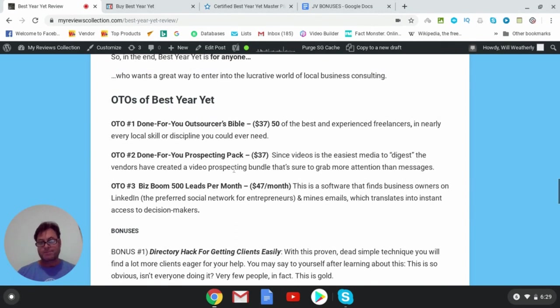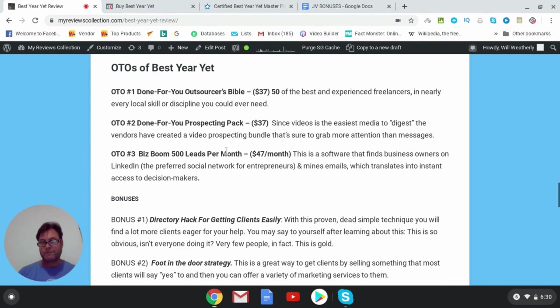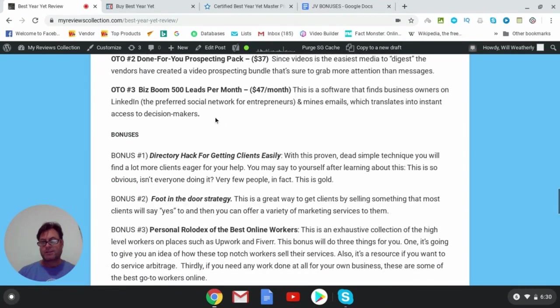OTO number two is the Done-For-You Prospecting Pack — a video prospecting bundle that grabs more attention than messages. OTO number three is Biz Boom — 500 leads per month. This is a software that finds business owners on LinkedIn and mines emails, giving you instant access to decision makers. That looks really good at $47 a month, and if you can go for it, it's a good one.